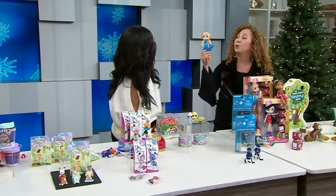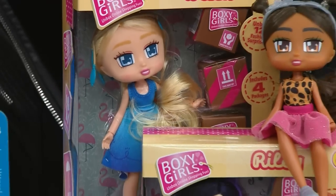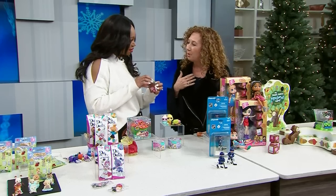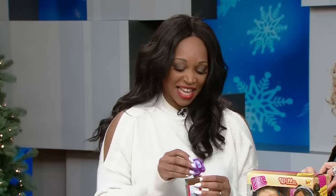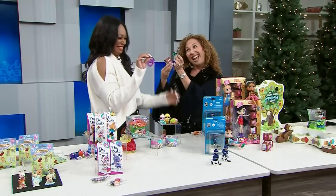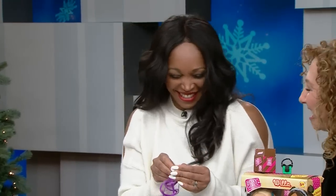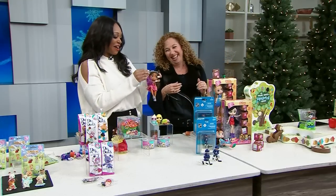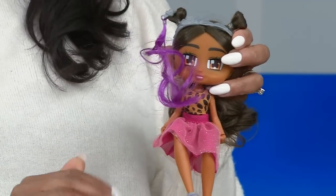I want to introduce you to Boxy Girls. In here you do see the doll you're getting, but notice there's lots of surprise packages. You get to open them up — it's just like what Boxy Girls do, they all shop online. We have all of our little supplies and pieces in here. Kids love unboxing these — lots of accessories, like a little hair extension.